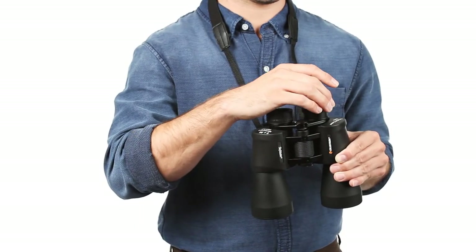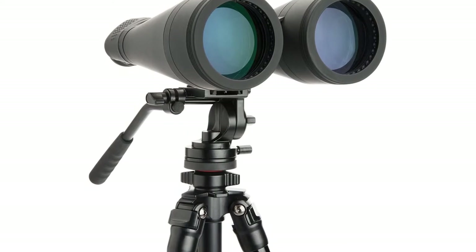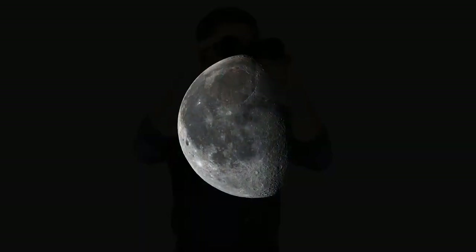They offer 20x magnification through very wide 80mm objective lenses and have soft, adjustable rubber eye cups. The minimum focus distance is a more distant 108 feet. The package includes an objective lens cap, rain guard, nylon carrying case,